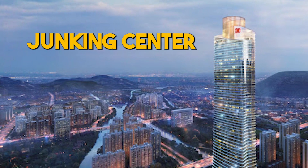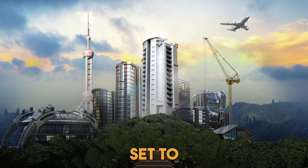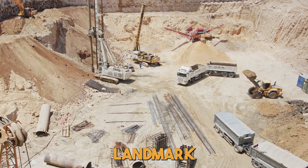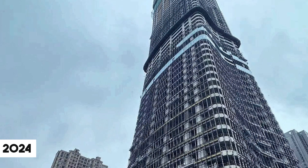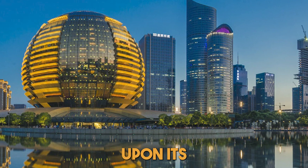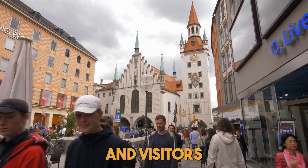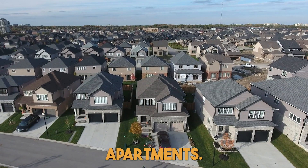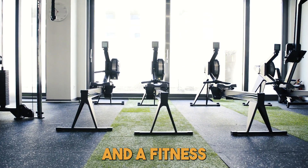Zhengking Center. Under construction in Wenzhou, China, the Zhengking Center is another soaring skyscraper set to redefine the city skyline, rising to an impressive height of 339 meters. This landmark project commenced construction in 2019 and is on track for completion in 2024. As the tallest office building in both Wenzhou and the entire Zhejiang province upon its finish, the Zhengking Center will be a mixed-use development including office space, a hotel, and residential apartments. The building will also feature several amenities, including a sky garden, a swimming pool, and a fitness center.